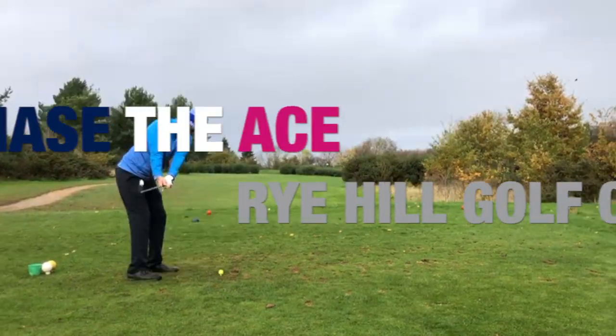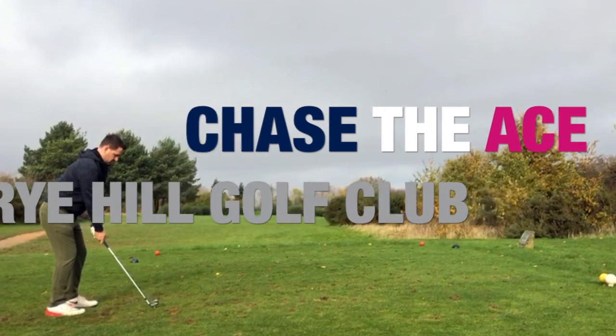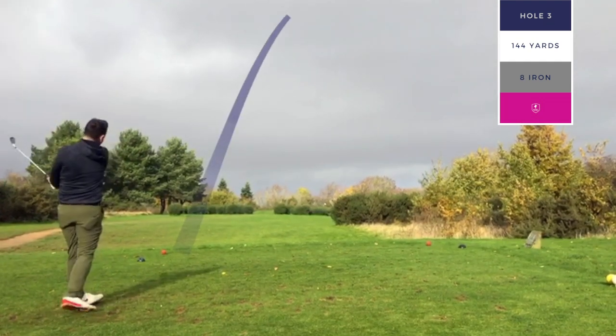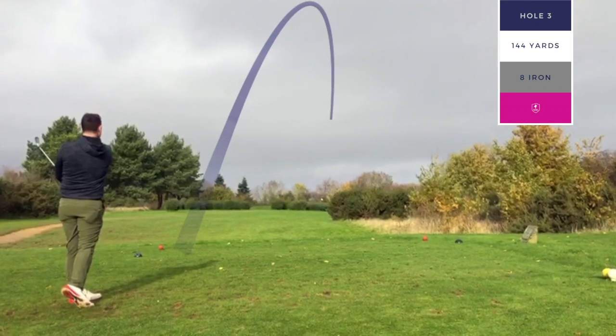Okay guys, here we are then - second episode of our search for that elusive hole in one, here at Right Hill Golf Club in Oxfordshire. If you saw the first episode, you'll know that it was pretty horrendous conditions, and today we've got a three-four club wind which is making it equally as challenging. But here we go then.